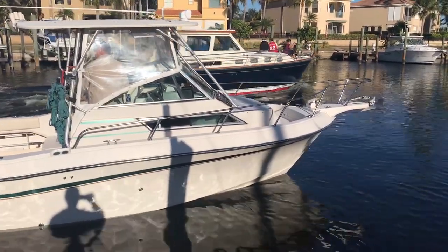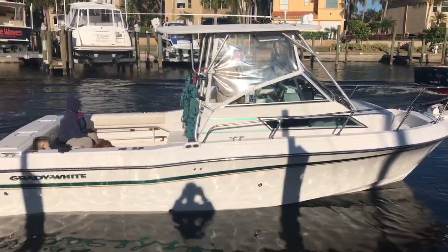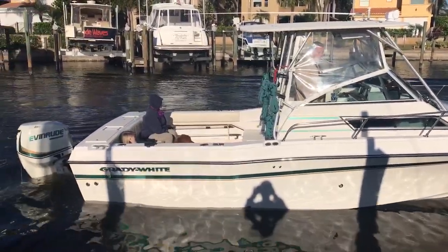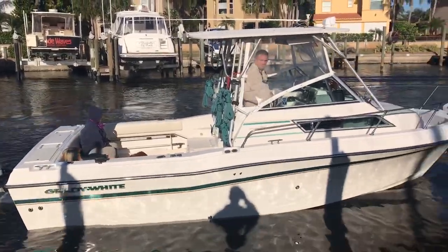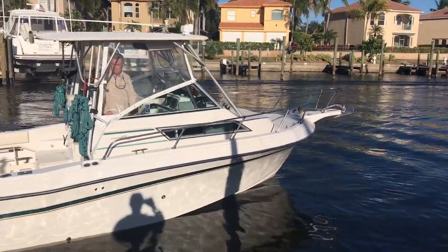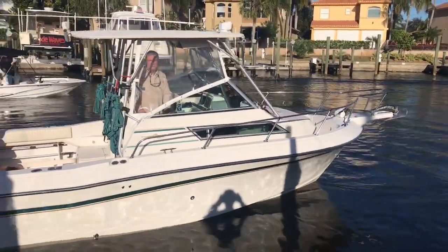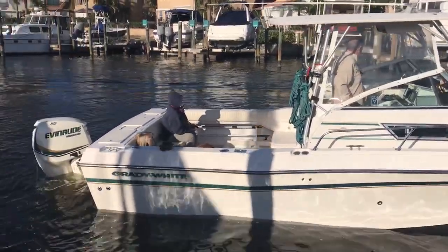This is a very short video. For further information please give us a call at 410-391-2333, ask for Mike. You will not be disappointed. This boat has every possible bell and whistle that you can imagine. It's been professionally maintained its whole entire life.